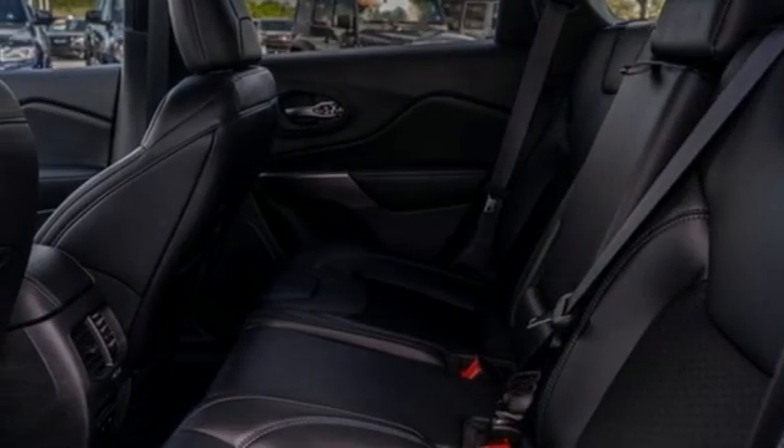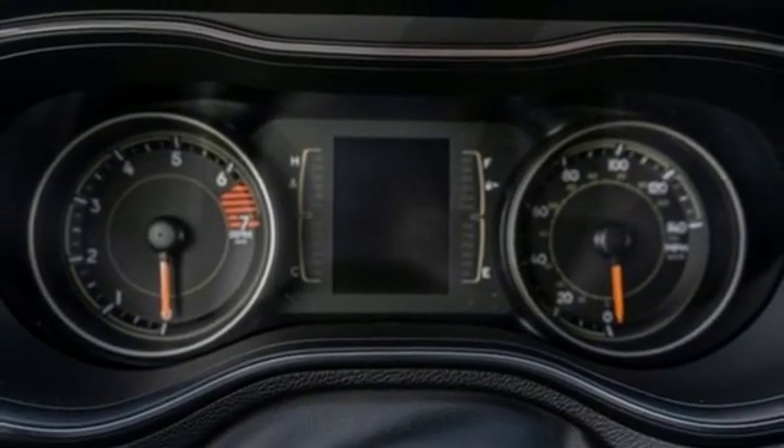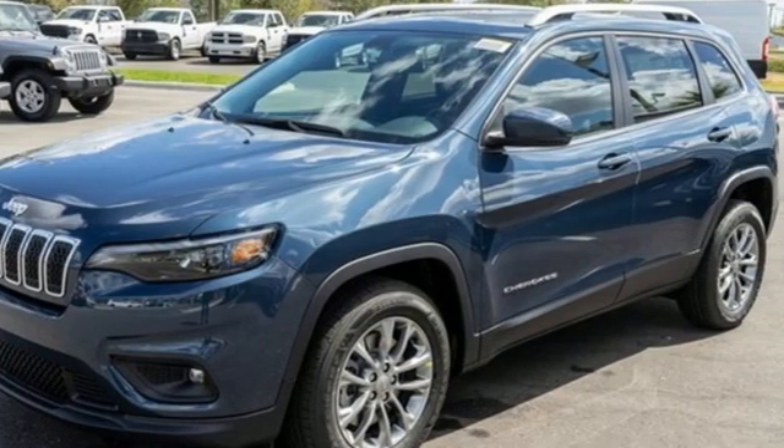AM-FM satellite radio. First and second row express open and close sliding and tilting sunroof. Wireless phone connectivity. And automatic transmission. Take it for a test drive today.